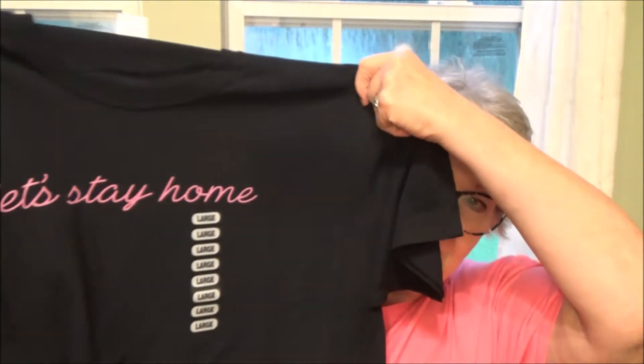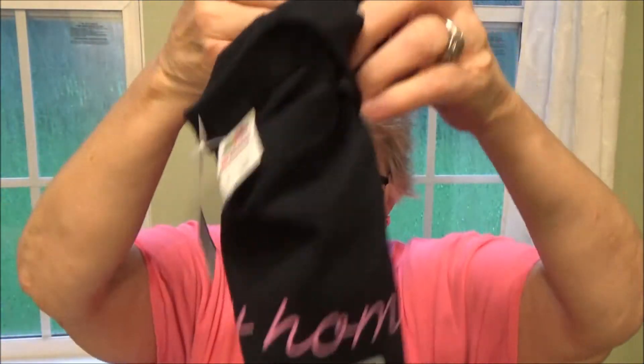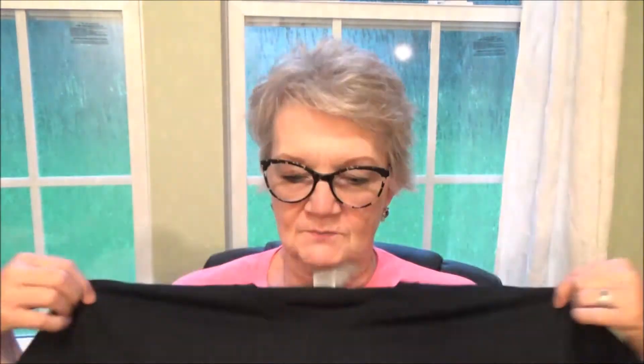I got a t-shirt — couldn't help myself! It says 'Let's Stay Home.' I needed a plain black t-shirt to wear with some colorful clothes, so I got that one. It's a Fruit of the Loom, large, and it was five dollars.